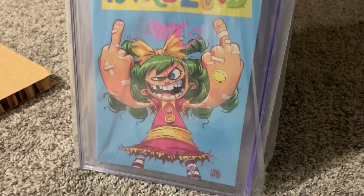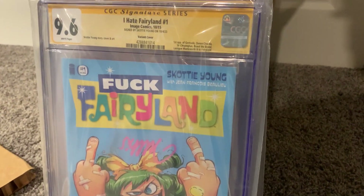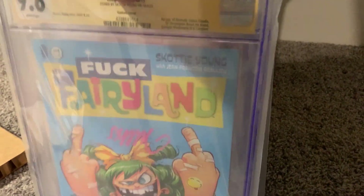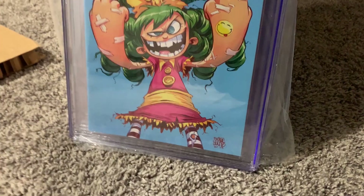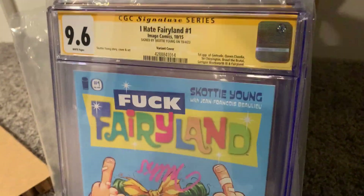Profanity alert — cover your eyes if you're easily offended. This is I Hate Fairyland number one, and it's a 9.6. This is a plastic cover, by the way, so the books sit inside the plastic cover. You can see it better without the plastic on it.